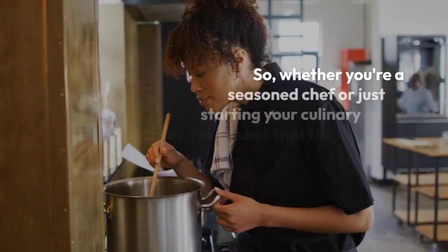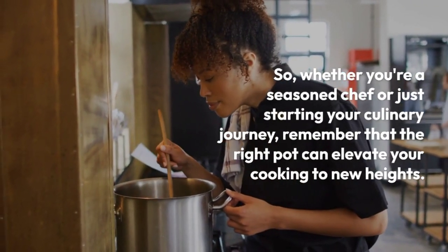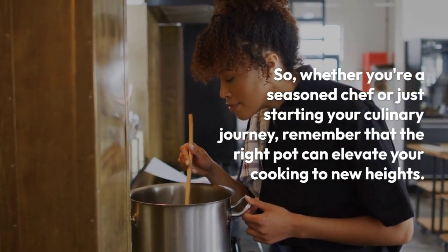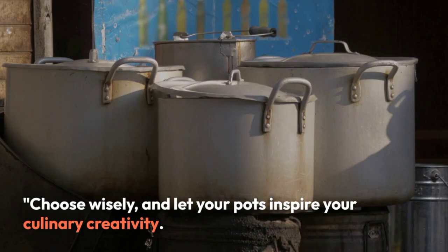So, whether you're a seasoned chef or just starting your culinary journey, remember that the right pot can elevate your cooking to new heights. Choose wisely and let your pots inspire your culinary creativity.